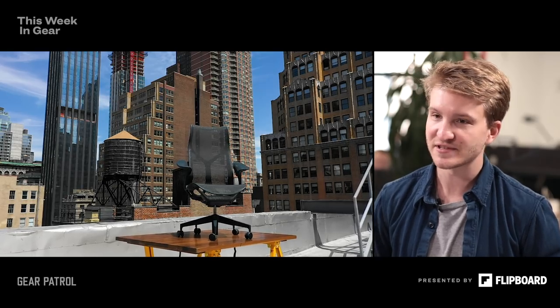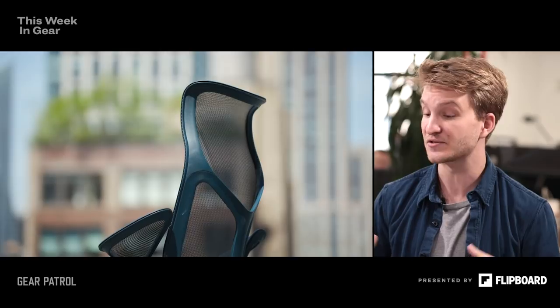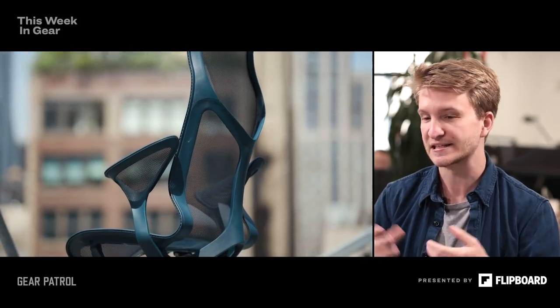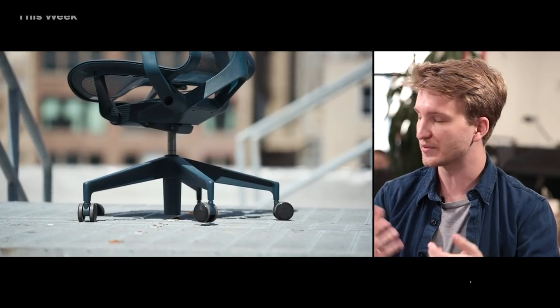In the 90s when the Aeron became popular, it became sort of the dot-com throne. That chair had every adjustment you could imagine — lumbar support, high seat adjustments, arm adjustments. Now you've got the Cosm, which is basically quote-unquote magical, requiring no adjustments. Is this where chairs are going? For the foreseeable future, yes — we've seen other notable brands in this space: Knoll, All Steel, Steelcase — all these companies that make high-end task seating have also released similar chairs. But in my opinion, none have quite matched this Herman Miller chair yet.